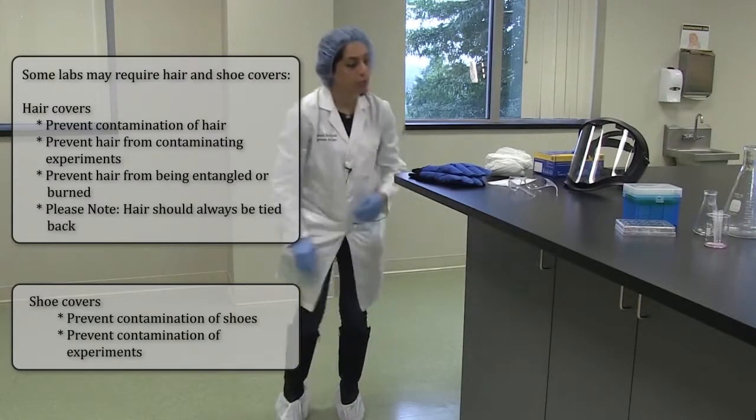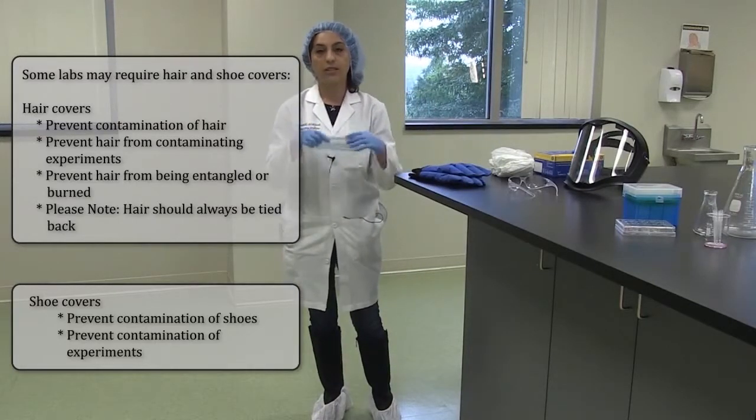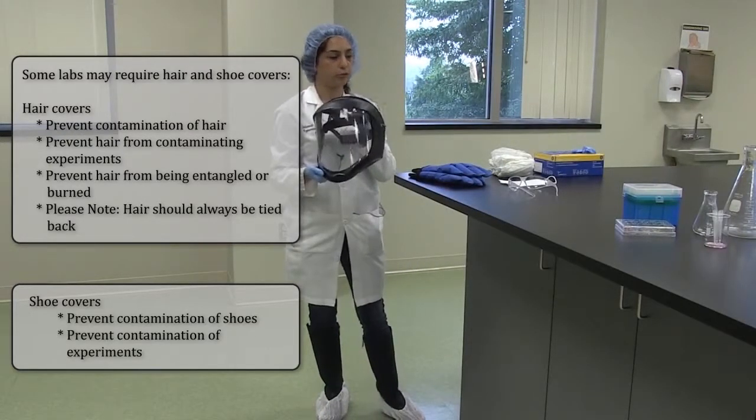Depending on what you're doing during the day in the lab, you might need to protect your face with a mask or a face shield. Usually, when you're working with liquid nitrogen, you want to protect your face.